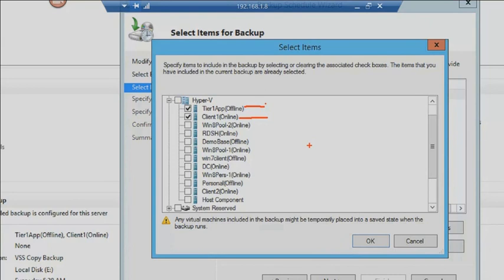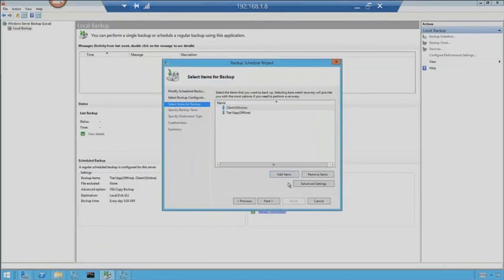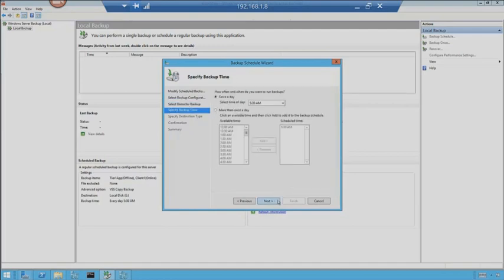Tier 1 App, based on the live migration demo, is actually a DOS machine running an old game. DOS doesn't have volume shadow copy service, so it cannot be backed up online — it says offline, and that's fine. I'm going to leave these two selected — Tier 1 App and Client 1 — and go to next.